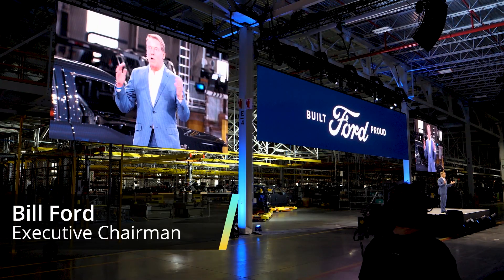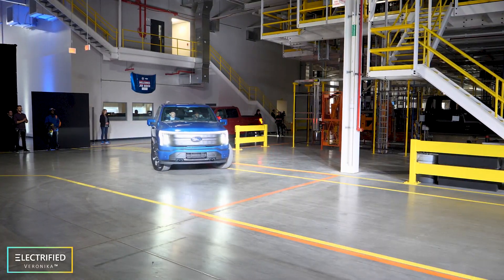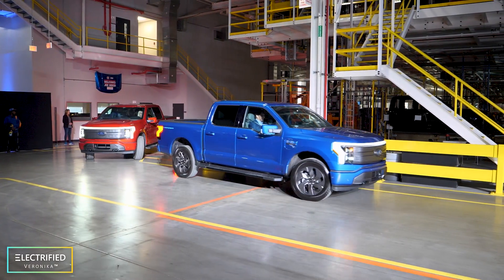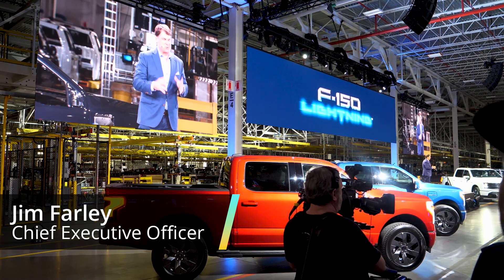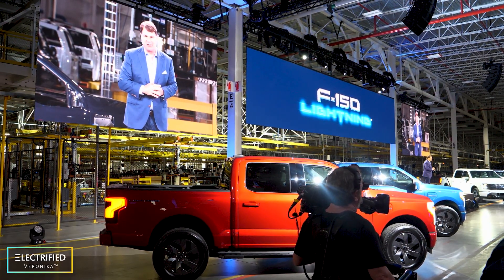Today here at the event you can find a lot of engineers, UAW workers, dealers, as well as Lightning customers. Welcome to the Rouge. This is really history in the making and it's your vision that's now come to life. They are planning to build 150,000 Ford F-150 Lightning trucks a year.